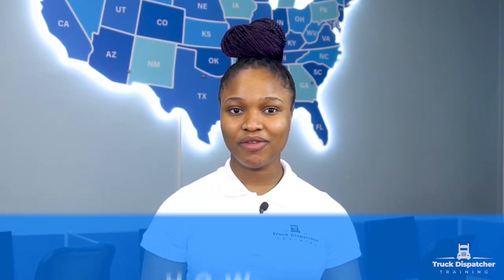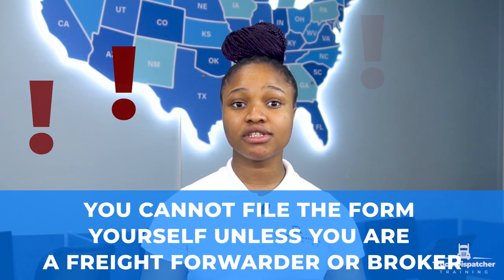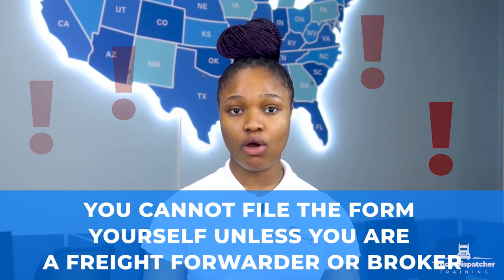How can you get a BOC3? Can you file a BOC3 yourself? The Federal Motor Carrier Safety Administration requires your blanket process agent to file form BOC3 on behalf of your motor carrier business. You cannot file the form yourself unless you are a freight forwarder or broker. If you are a motor carrier, then your BOC3 process agent will need to fill out the forms for you. Whether you are able to file it yourself or not, you will need the following information.